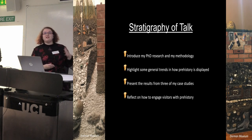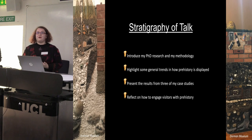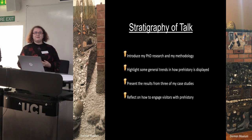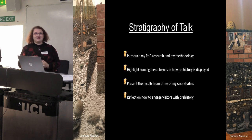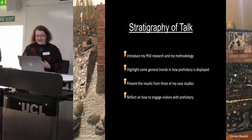To start off with, I'm going to give a brief introduction about my PhD research and the methodology I'm using for visitor data collection, then go over some general trends in how prehistory is presented in museums, then present findings from three case studies, and finish with some general reflections about what styles of display are quite engaging.